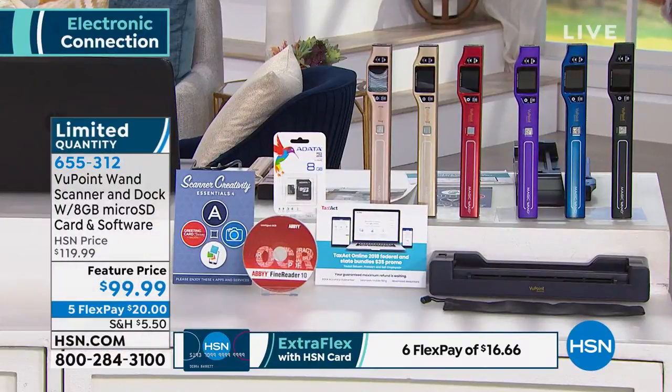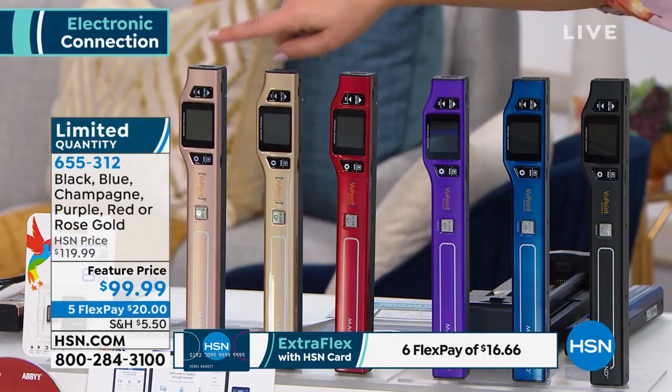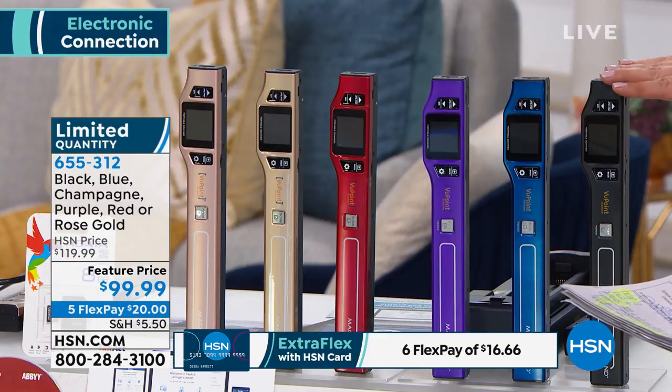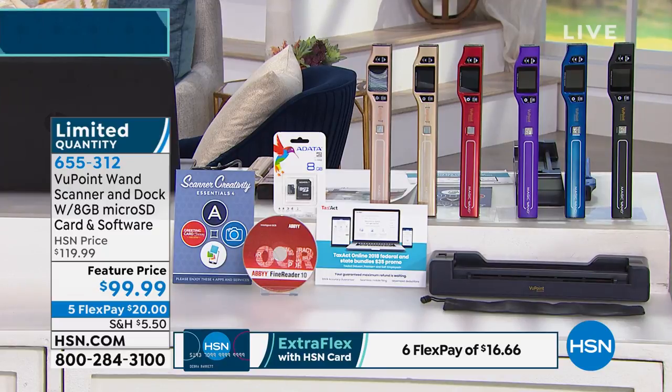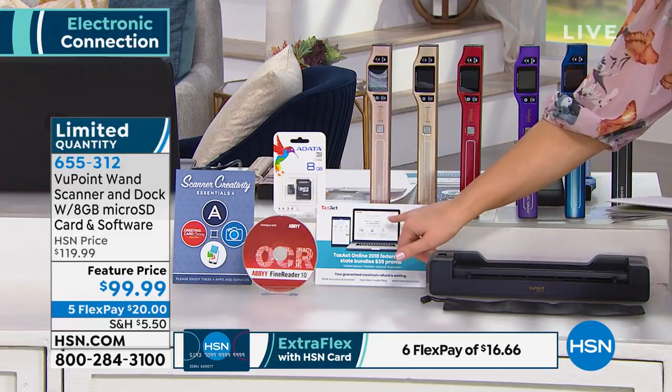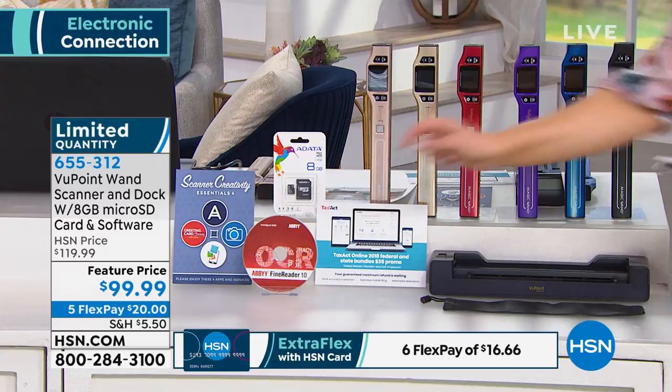You can scan JPEGs and also scan PDFs. I want to go over colors — every time we have this on, the champagne always sells out and it's happening again. Final 50 left in the champagne, final 80 remaining in the blue, about 119 in the red, and we also have rose gold, violet, and black. Remember, you're getting the dock included, and we have fewer than 800 to go around. You're getting software included as well, plus a TaxAct Online promotional voucher — a $35 value at tax time — a Scanner Creativity four-software voucher, and an eight gigabyte micro SD card.